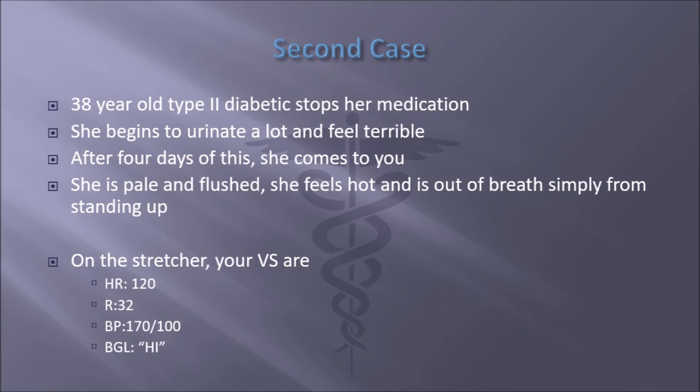Let's look at the second case. You have a 30-year-old type 2 diabetic that stops her medication. After this, she begins to urinate a lot and she feels terrible. After four days of this, she comes to you. She's pale and flushed — pale in her limbs and extremities, toes and fingers, and flushed in her face, very common among diabetics. On the stretcher, the heart rate is 120, respirations are 32, blood pressure is 170 over 100. BGL just reads high.